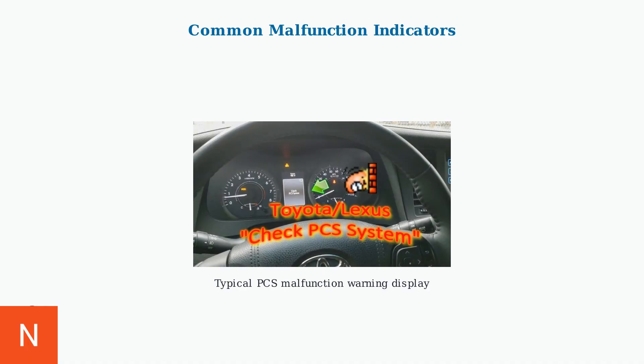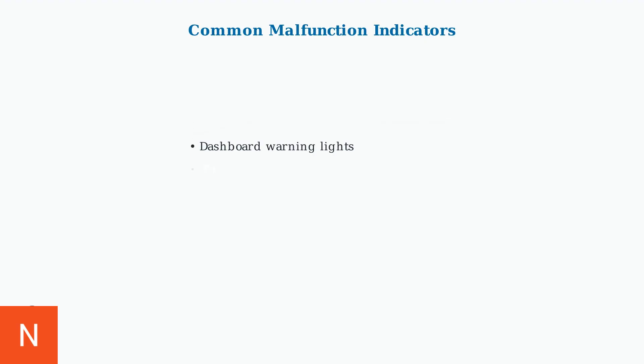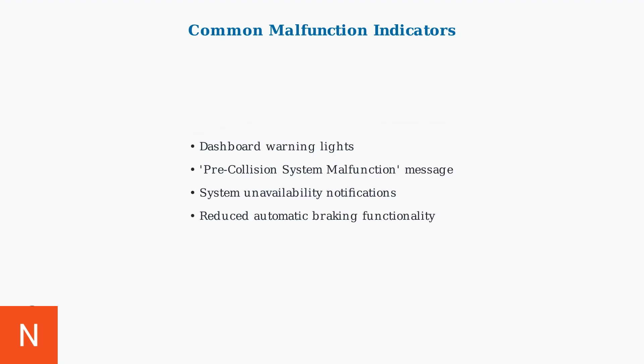When the PCS system experiences problems, drivers will typically see specific warning indicators on their dashboard. The most common is a 'check PCS system' message along with warning lights. Common malfunction indicators include dashboard warning lights, pre-collision system malfunction messages, system unavailability notifications, and reduced or completely disabled automatic braking functionality.